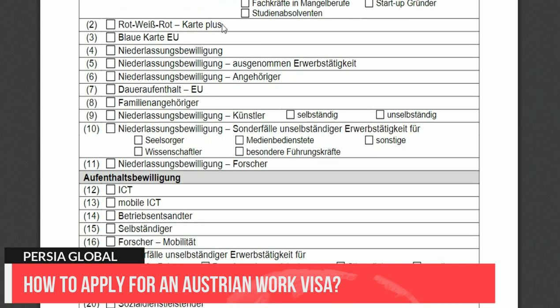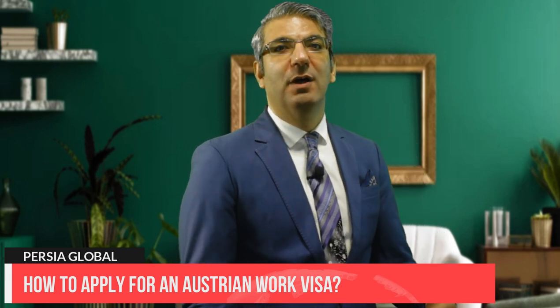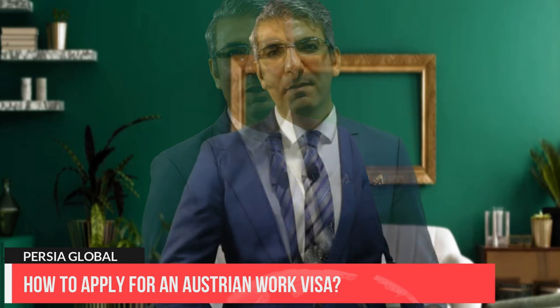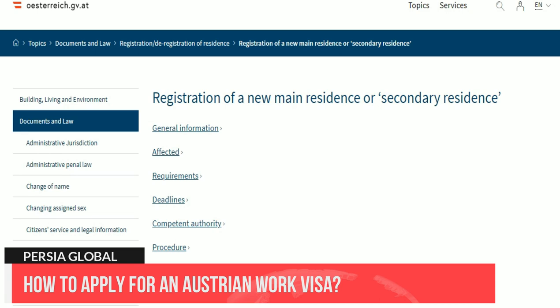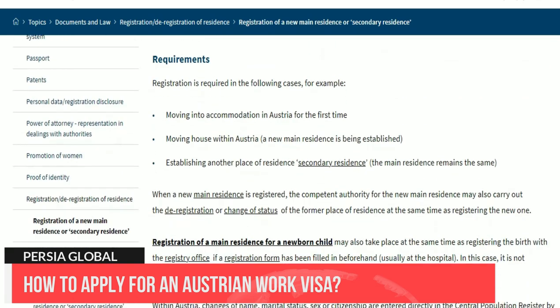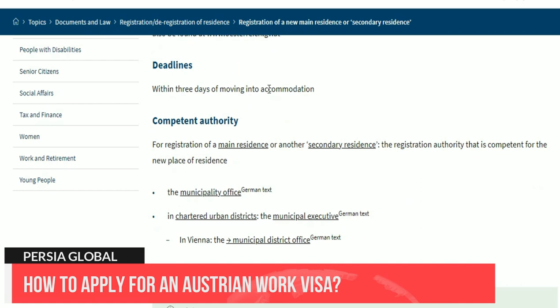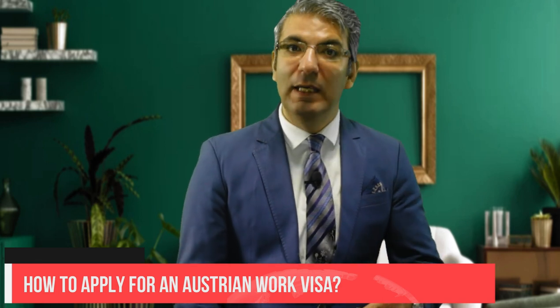A national visa lets you stay in Austria for up to six months, and its only purpose is to allow you entry into Austria. Once you pick up your red-white-red card, the visa won't be necessary. Remember you have three days after entering Austria to register with the registration office for a residence permit. Step four: travel to Austria. Once you have secured a work visa, you can travel to Austria freely, pick up your work permit, and start your new life in Austria. After a two-year period, you can apply for a red-white-red card plus, which enables you to stay for two additional years.